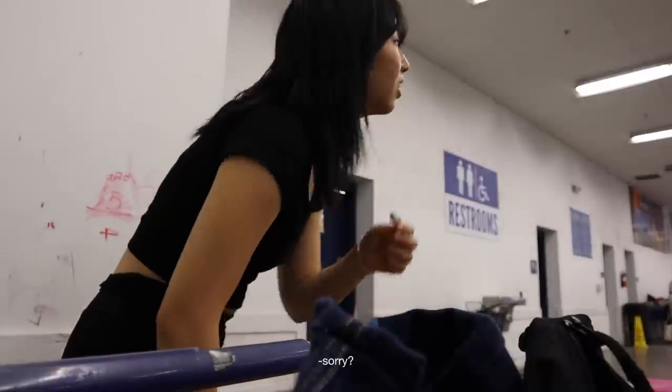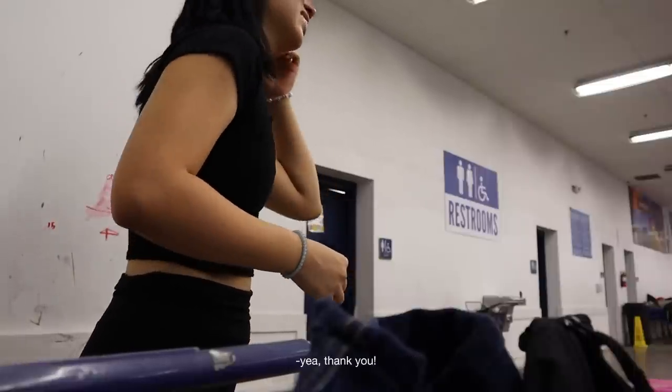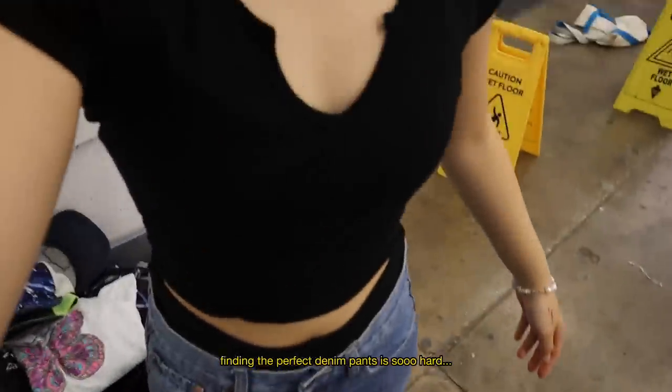Someone asked if I found my phone — yeah, I found my phone; somebody turned it in. Thank you. Trying on some pants: I don't really like how it's low-waisted, but the fit of the leg is nice.